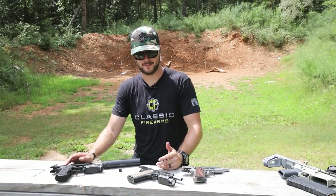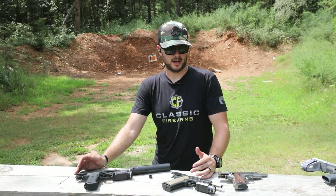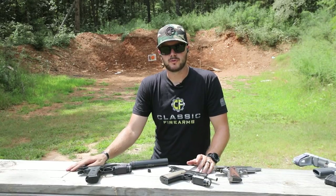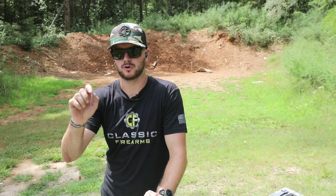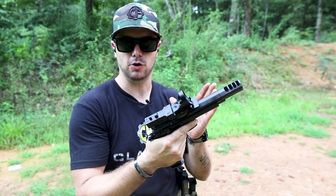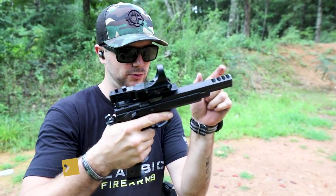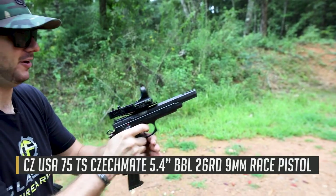So far everything we've talked about has been hammer-fired: 1911s, the FNX 45 Tactical, the Beretta M9A3. And I'm going to keep on with that, because I'm also a really big fan of the CZ Checkmate — that race gun we shot. It was a very smooth shooter with an excellent trigger, and I really enjoyed running the steel tree with it. Let's shoot it slowly first so you can see the recoil with this big beefy compensator it has on it.